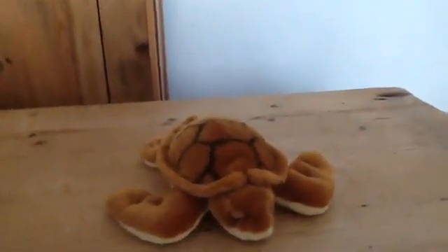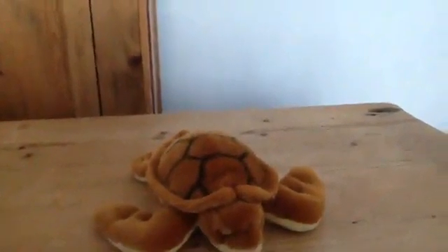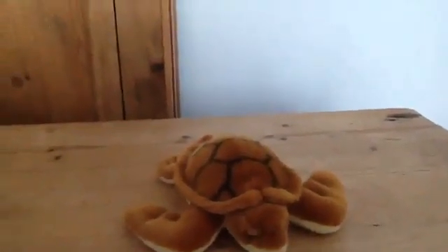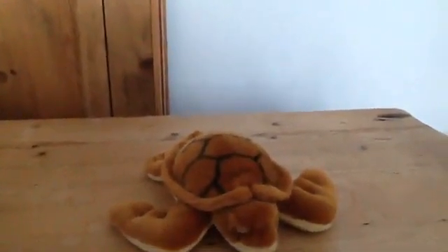This is a tortoise. Tortoises like eating vegetables. Where is the tortoise's shell?